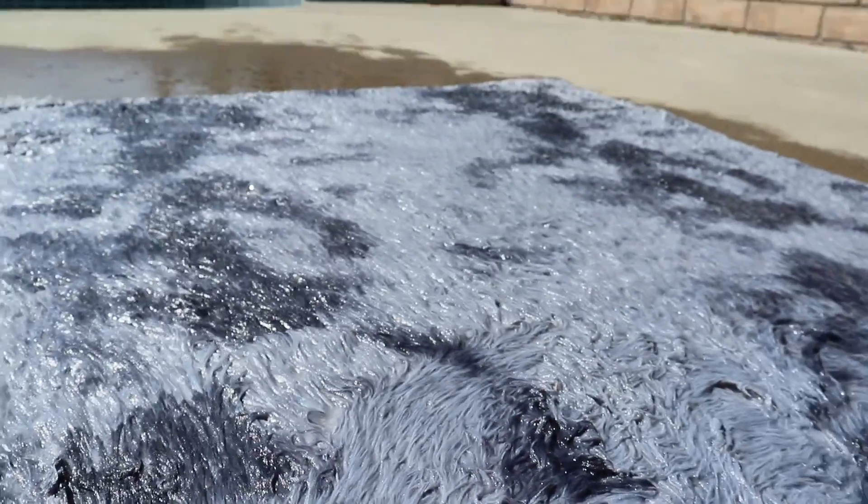Look at this — look at the water, look at the water! This thing is so crazy though.